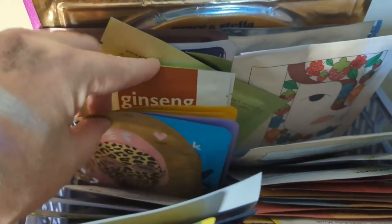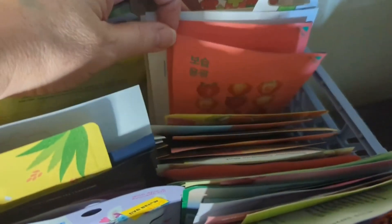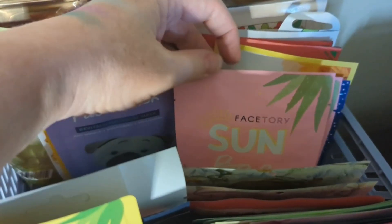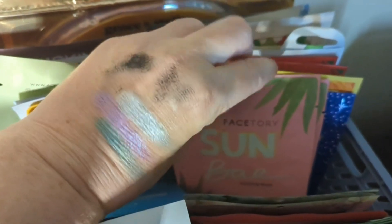What haven't we used for a while that we want to try? I've got a bunch of Thirst Traps from Wishful, so let me try one of those. And another sun one from Face 3 — I have two of those, so let's grab one of those also. Okay, so we're going to go with those three masks.